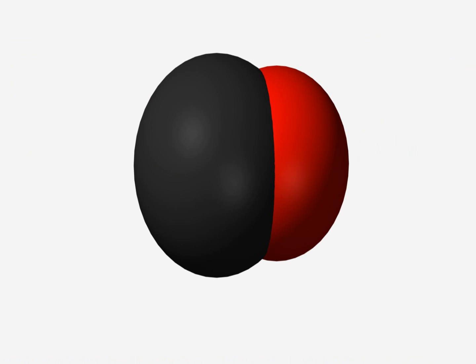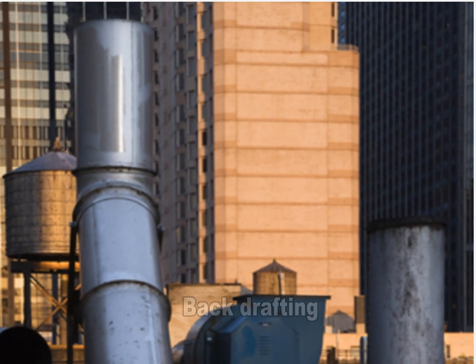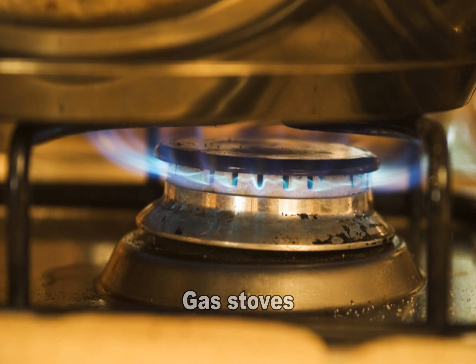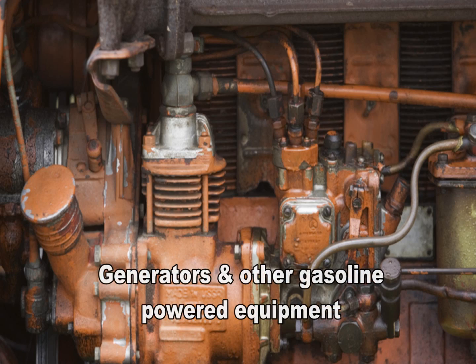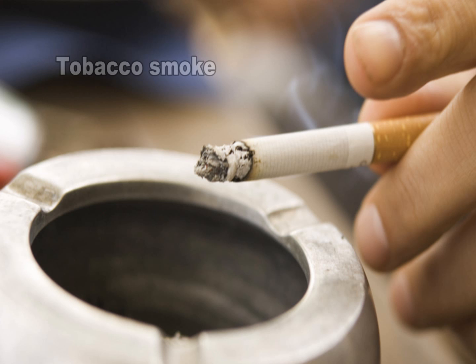There are many potential sources of carbon monoxide in the home. They include unvented kerosene and gas space heaters, leaking chimneys and furnaces, backdrafting from furnaces, gas water heaters, wood stoves, and fireplaces, gas stoves, generators, and other gasoline powered equipment, automobile exhausts from attached garages, and even tobacco smoke.